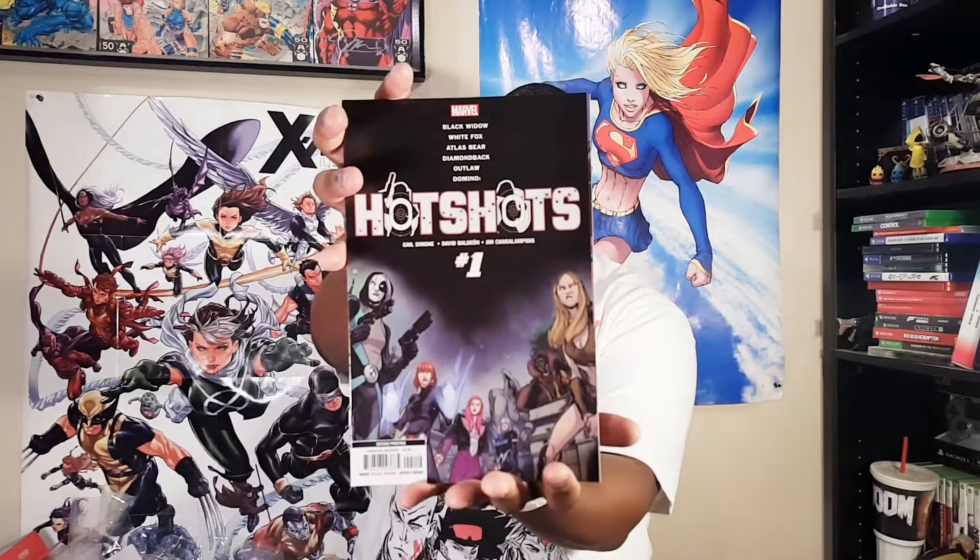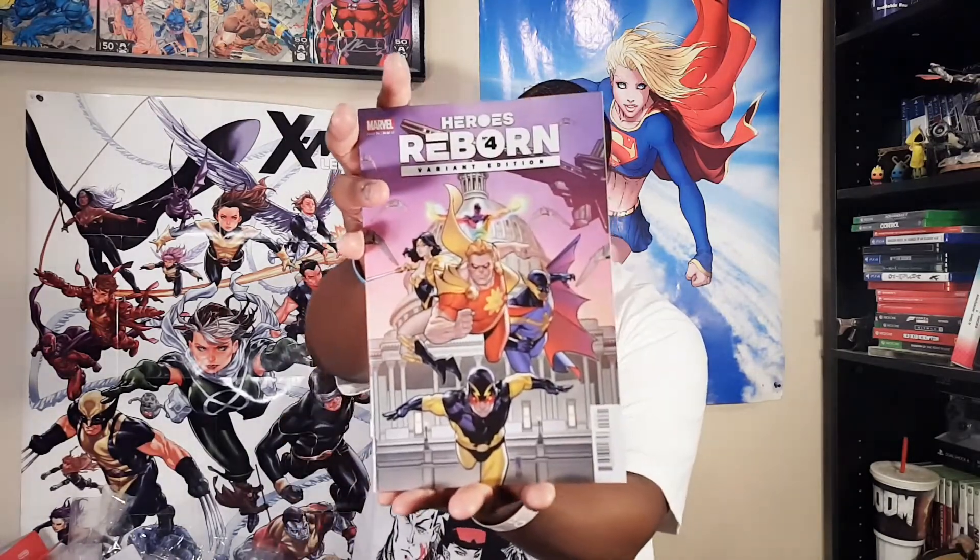And then we have Hot Shots number one — it's a second printing. I don't know what this is. We've got Gail Simone, David Balian — featuring Black Widow, Domino, White Fox, Atlas Bear, Diamondback, and Outlaw. This is like some crazy team-up book, but I'm interested and I will be giving that a read. And then my first Heroes Reborn book — Heroes Reborn number four, the variant edition, with Hyperion. My first foray into Heroes Reborn — we'll see how that goes.